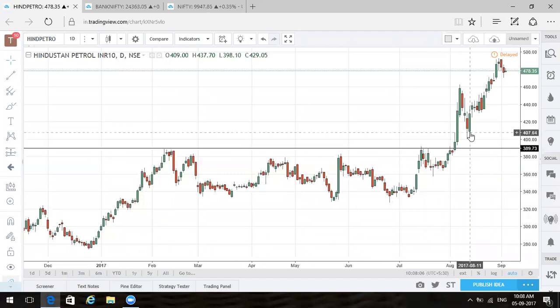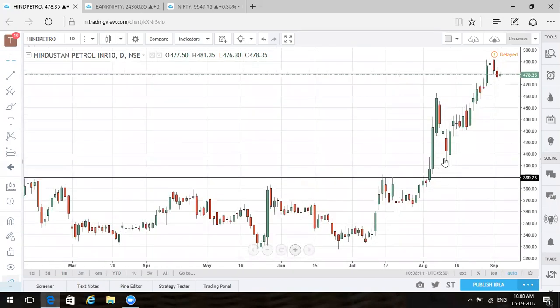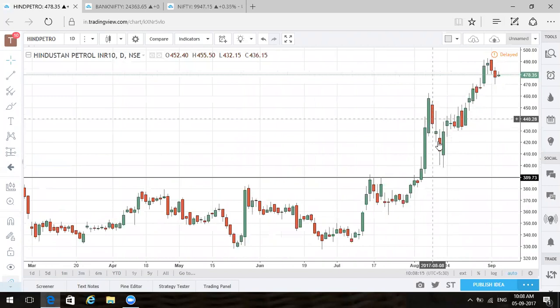Once HPCL finally breached around the 386-390 point, it zoomed higher, came back, and did not even test 390 again — showing a good amount of bullishness. HPCL saw a good reversal, came back testing those same levels, and found support there.